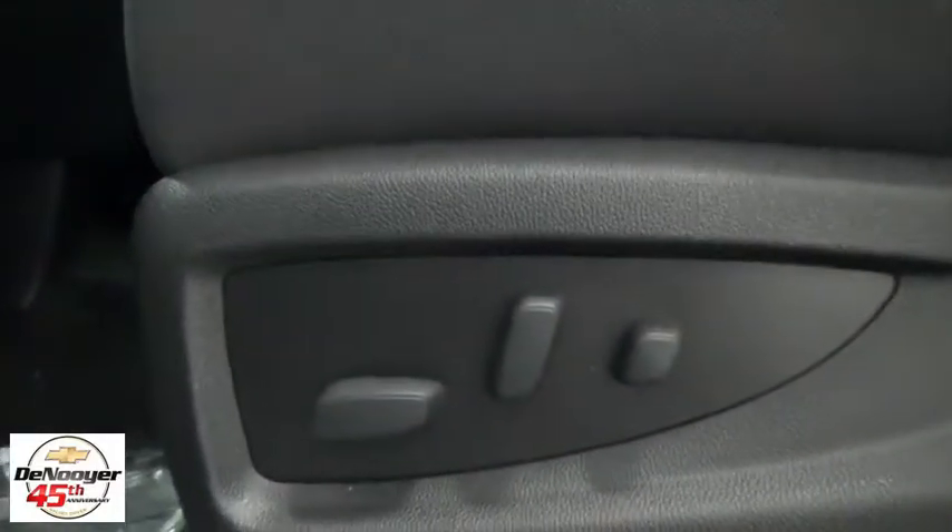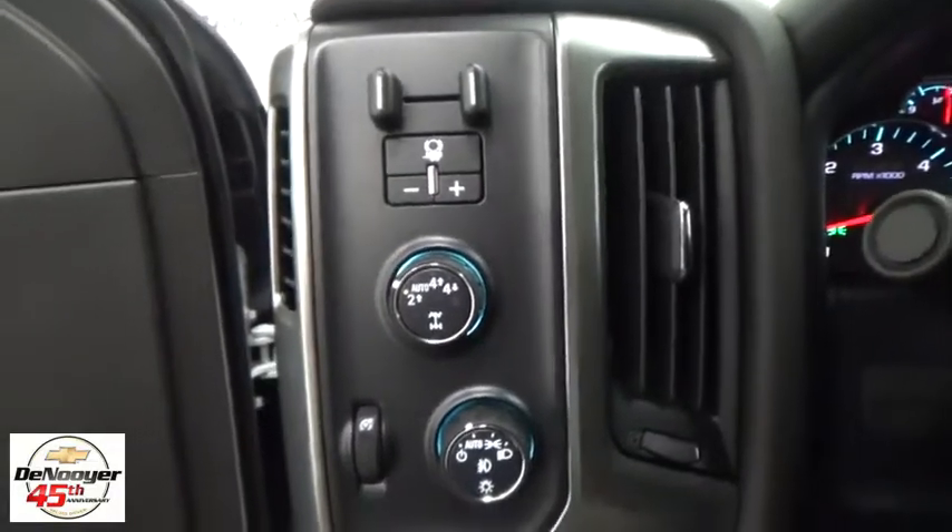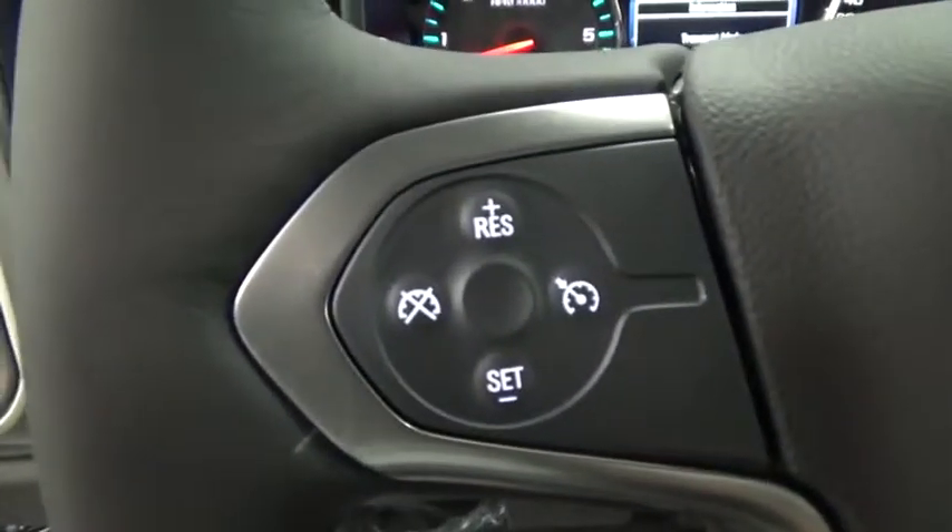CD player, power windows, heated front driver and passenger seats, trip computer, dual zone climate control, HD radio, off-road package, Sirius satellite radio, remote keyless entry.